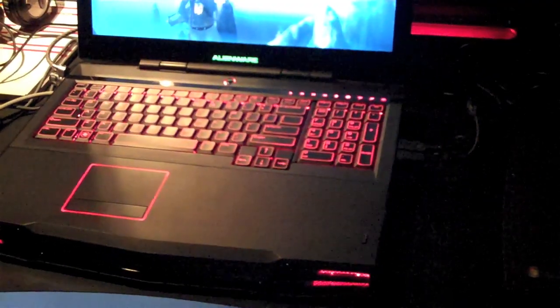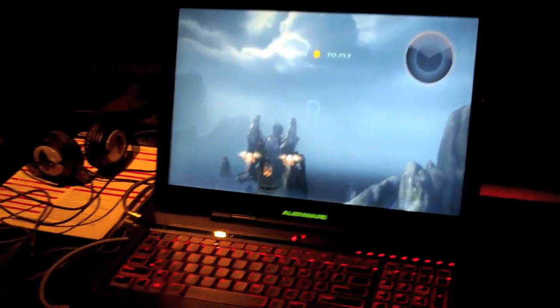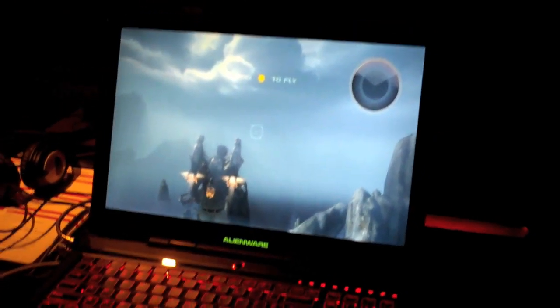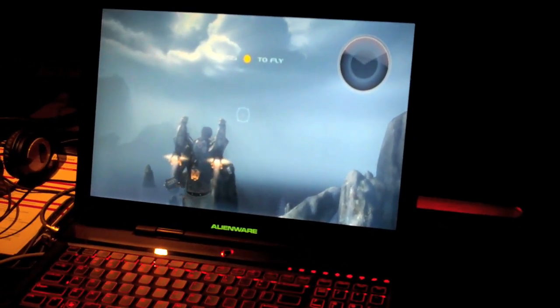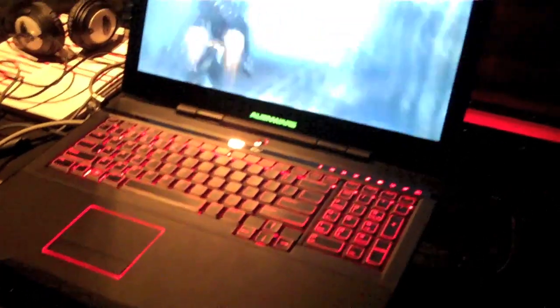There's one more thing that's awesome. You asked about how Alienware fits into Dell. One of the biggest benefits of being part of Dell is we were able to go from Alienware being available in six countries to being available in 35 countries. This is the first product where we are Dell's gaming brand — Alienware is gaming for Dell. It's a huge expansion.